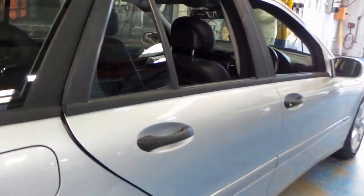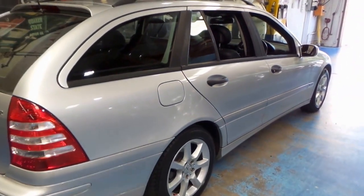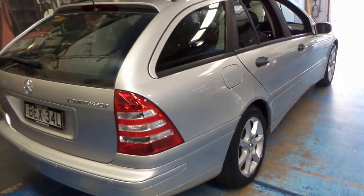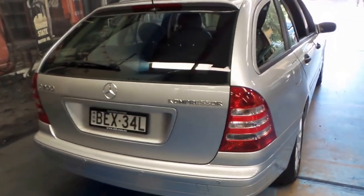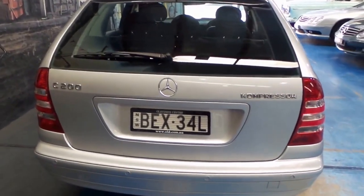Walking around the car, it's got a few tiny little marks, nothing really perceptible. For a car with 140,000 and some change, it's in very good condition.